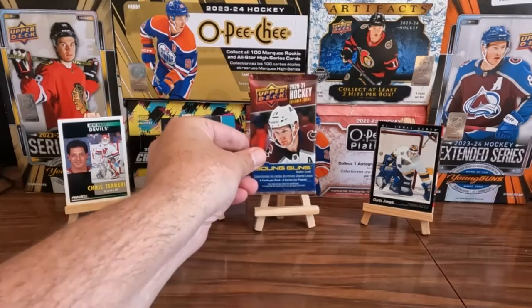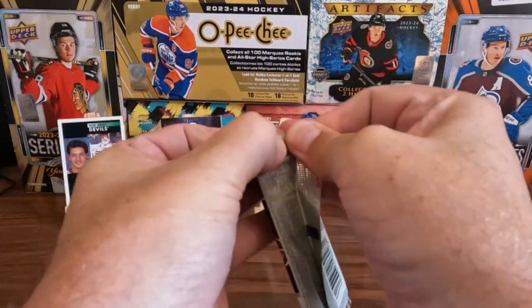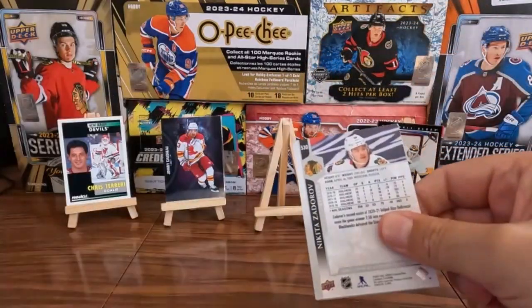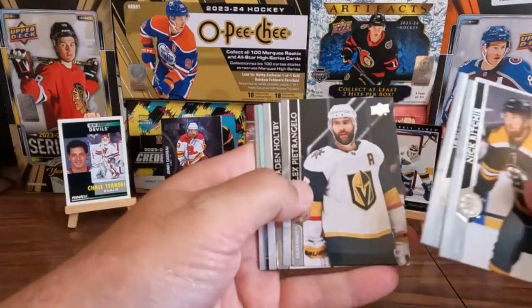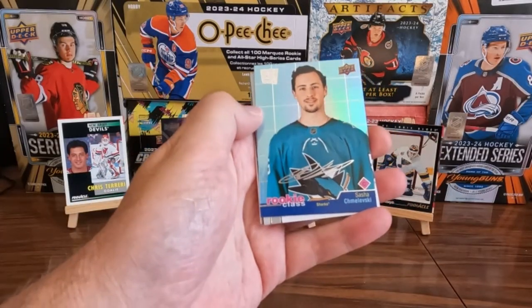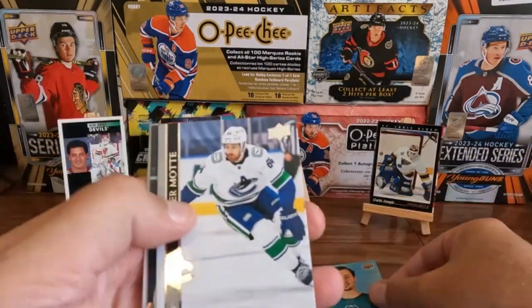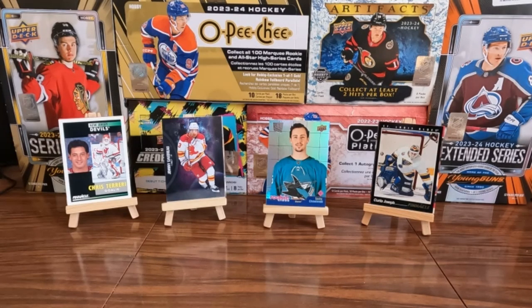On to our pack — 2021 Extended, we're looking for a young gun. Young gun hunting! We got some base cards. Oh, what's this — we got a Sasha Chmelevski rookie class, nice! And we got some more base cards. That was value bundle episode 7, thanks for watching!